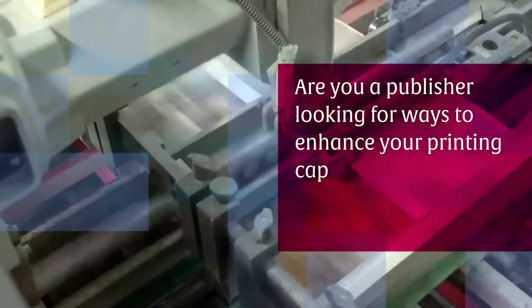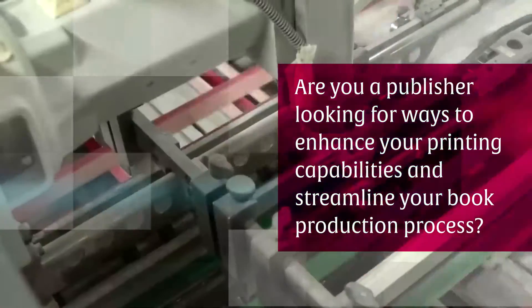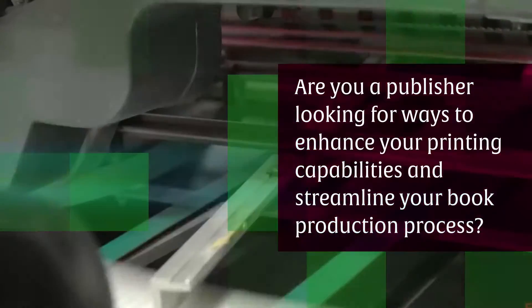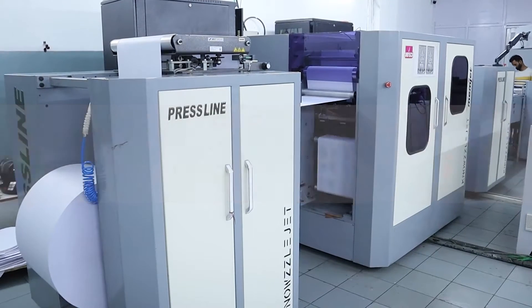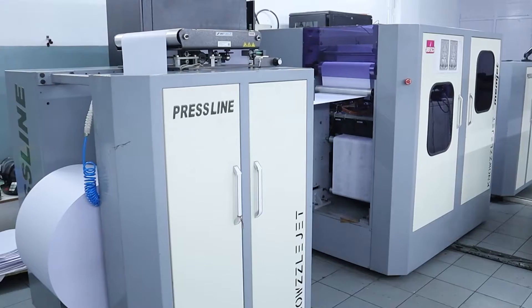Are you a publisher looking for ways to enhance your printing capabilities and streamline your book production process? Look no further. Introducing the JetSki NozzleJet monochrome inkjet book press, the latest innovation from Monotech Systems, the leaders in printing solutions.